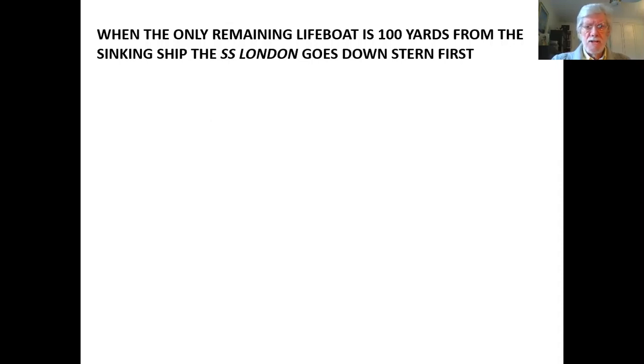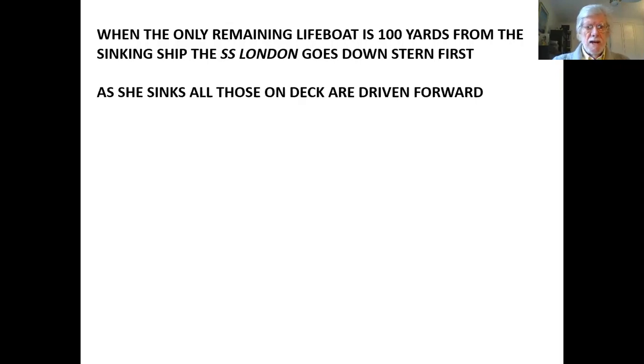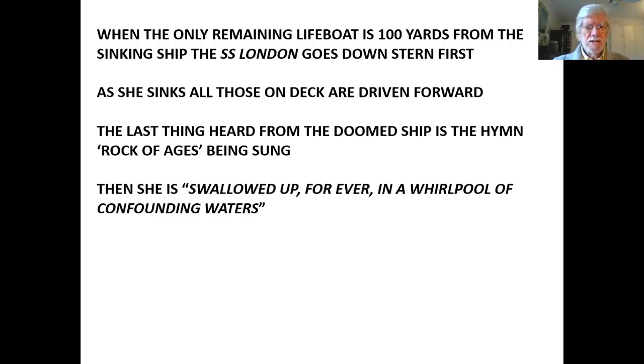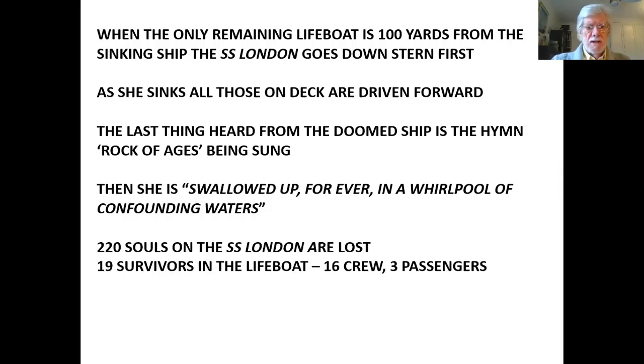When the only remaining lifeboat was 100 yards from the sinking ship, the SS London went down stern first — and this is what you see in Brett's painting. As she sank, all those on deck were driven forward. The last thing heard from the doomed ship by the people in the lifeboat was the hymn 'Rock of Ages' being sung. Then, according to witnesses, she was swallowed up forever in a whirlpool of confounding waters. As a result, 220 souls on the SS London were lost. There were 19 survivors in the lifeboat — 16 crew and three passengers.